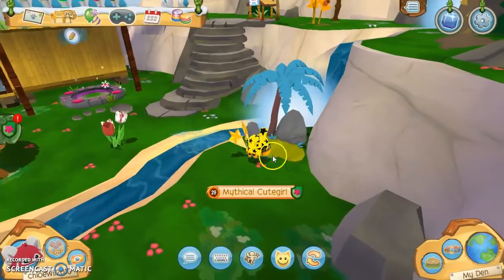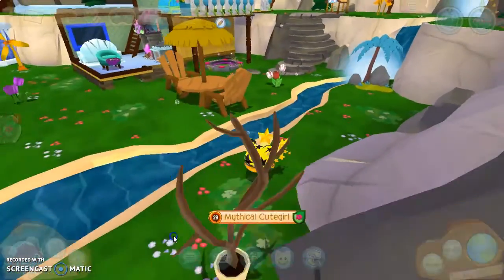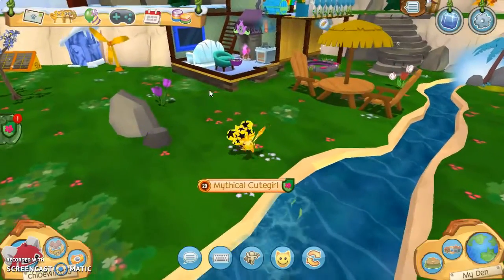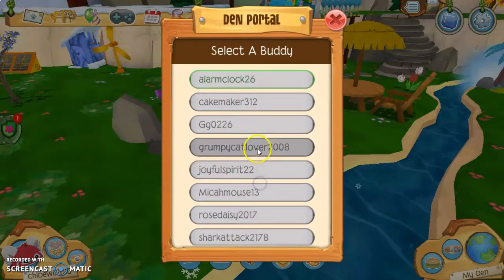And then we have this pretty tree — I think it's for the lion pet, I'm pretty sure. So yeah, this was my den. I'm going to go ahead and make this portal for Liv, and let's go on to our fourth one.